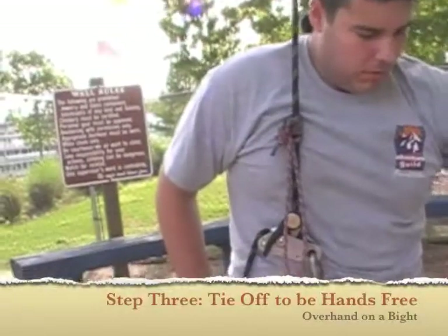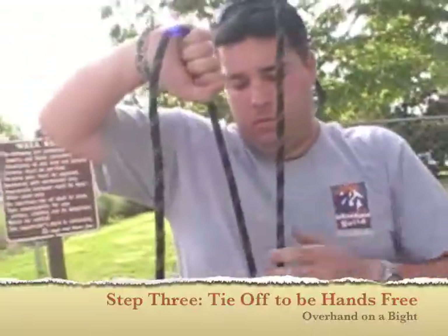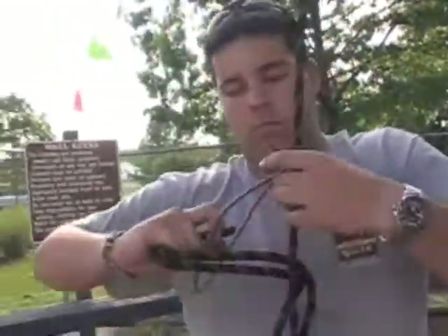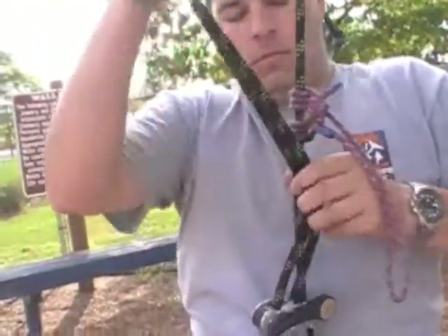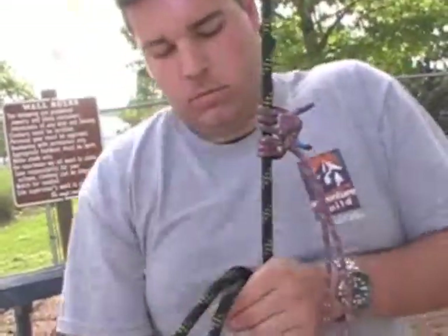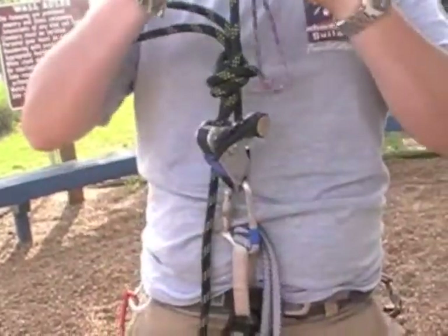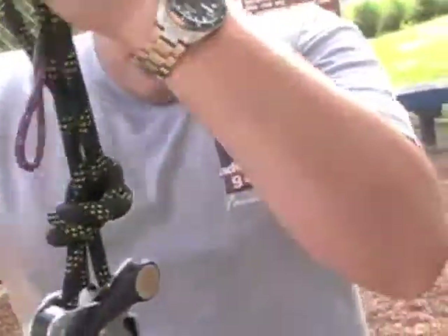Now that Macy has Adam on his Grigri, he can tie off using an overhand on a bight so he can be hands-free. Just make sure you move that Prusik up so it's out of your way. He's tying off using an overhand on a bight — just taking the slack from the belay end, wrapping it around the rope going up to the climber, and tying off. This will give him the opportunity to undo the girth hitch from his belay loop. Keeping stuff clean and neat and knowing how it's going to work once it's weighted is a big thing.